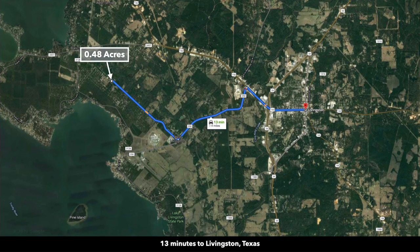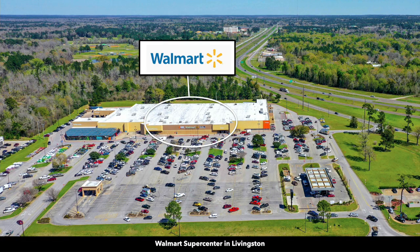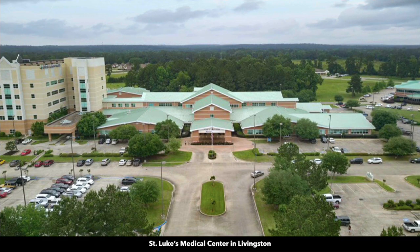To the east, you're only about 8 miles from downtown Livingston. Livingston has a population around 5,300. There's a Walmart Supercenter, Lowe's Home Improvement Store, HEB Grocery Store, and there's also a hospital in Livingston.